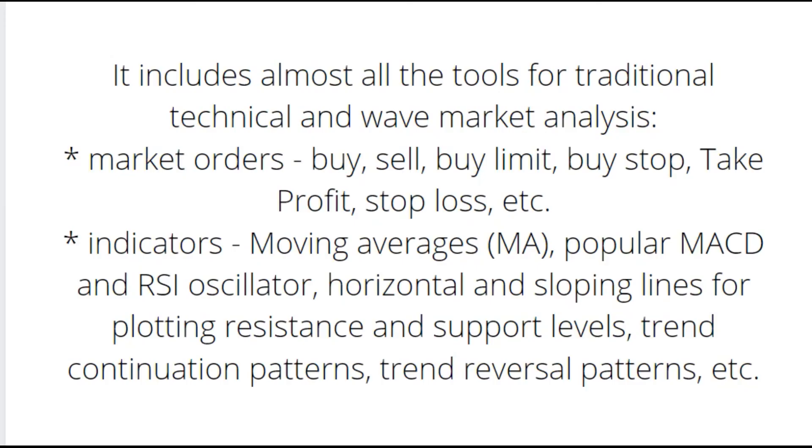Market orders include: buy, sell, buy limit, buy stop, take profit, stop loss, and more. Trend indicators include the moving average, the popular MACD and RSI oscillator, and horizontal and sloping lines for floating resistance and support levels. A link to a video about this trading platform will be left under this video.